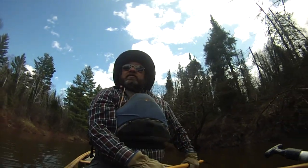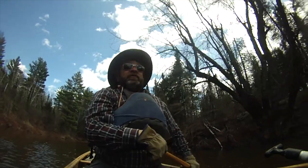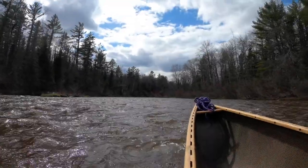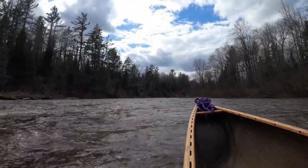Now we're getting into an area where we're getting some white pine and balsam and cedar, so the scenery is improving. About two hours 45 minutes in, it's just long continuous class one rapids as far as the eye can see.